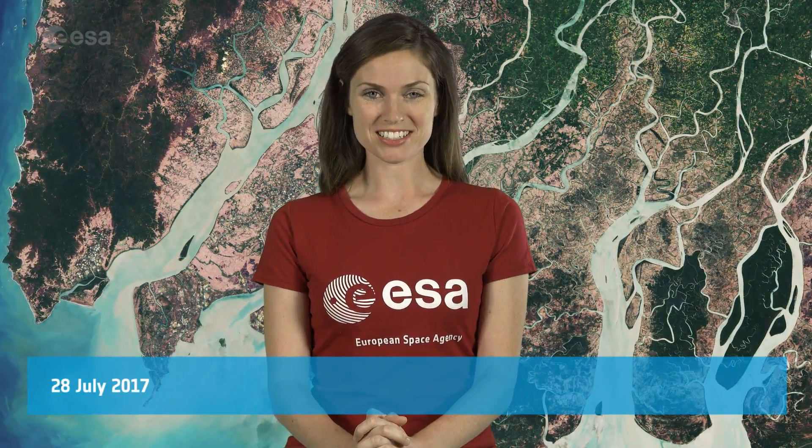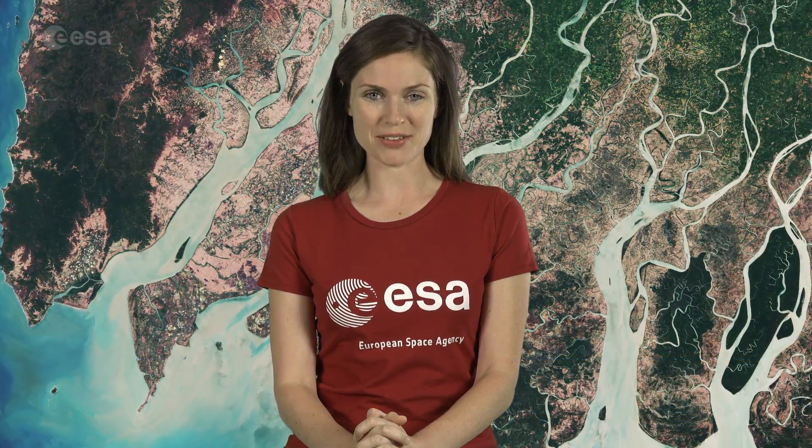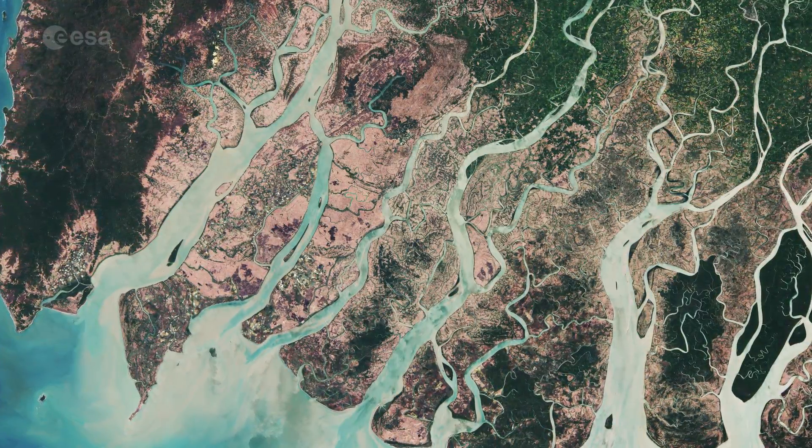Hi, I'm Kelsea Brennan-Wessels and welcome back to Earth from Space on the European Space Agency Web TV. The Sentinel-2A satellite takes us over the peninsulas and islands of the Irrawaddy Delta in Myanmar.